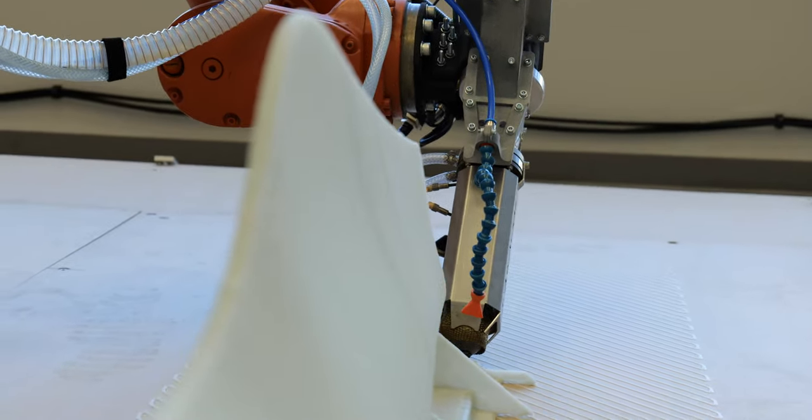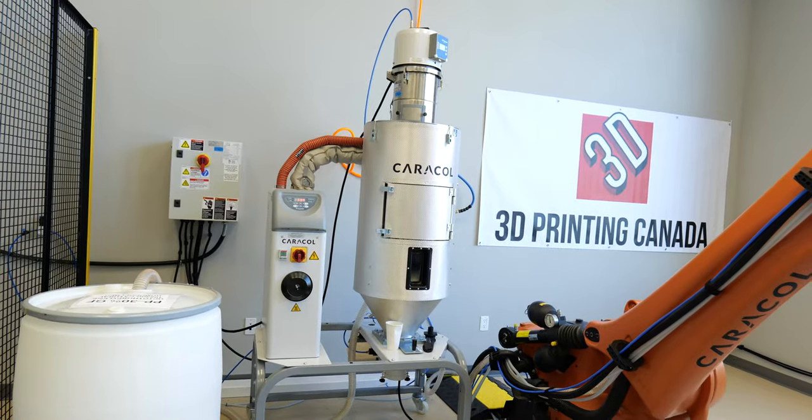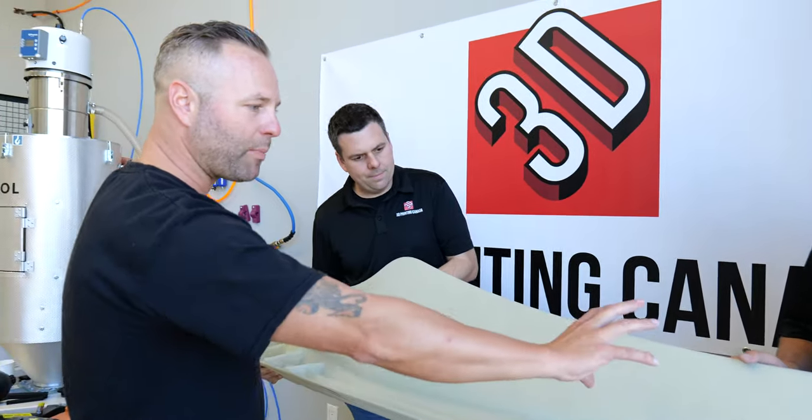Super fast printing. This whole system right here includes everything that you see, which is the robot, the extruder, the material feeding system, the HMI, and full training and services — all included.